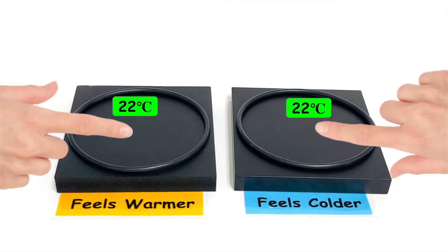So even though these blocks are the same temperature, when you touch them one will feel warmer and one will feel colder. The first thing we'll note is that you are at about 37 degrees Celsius, so you are warmer than the blocks.